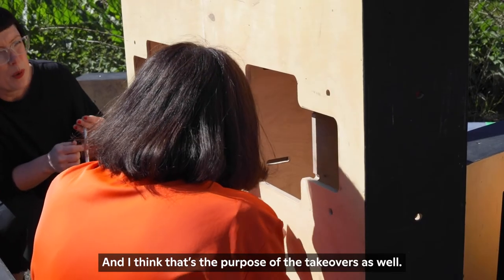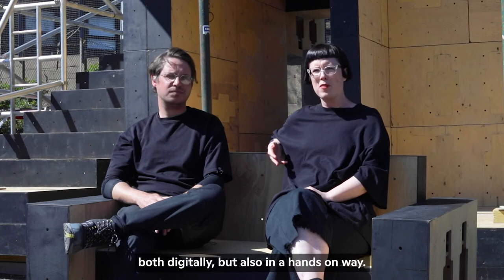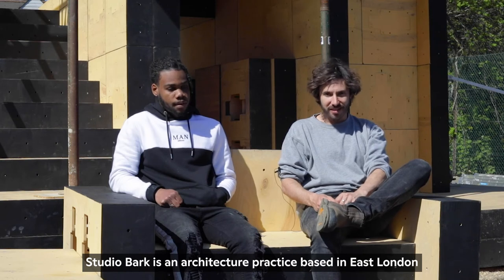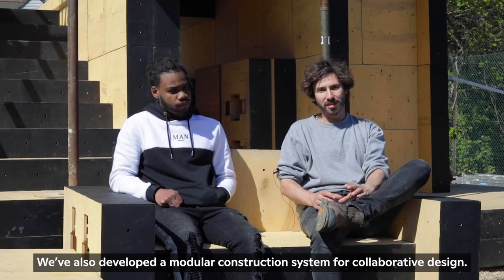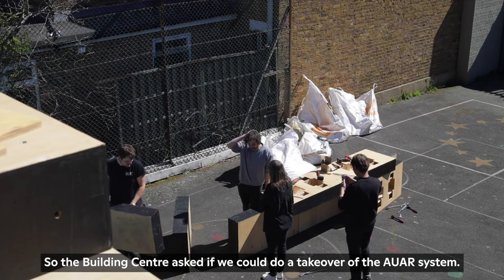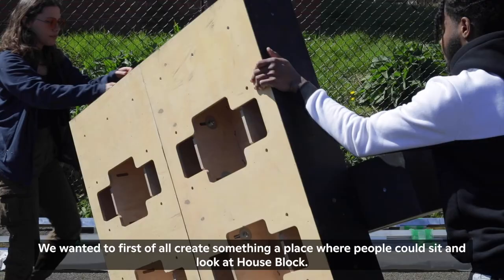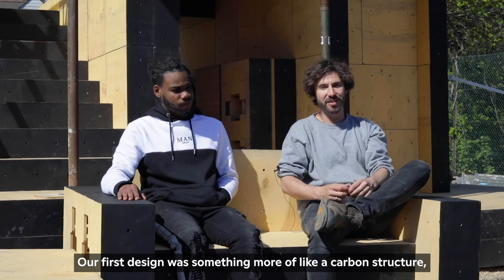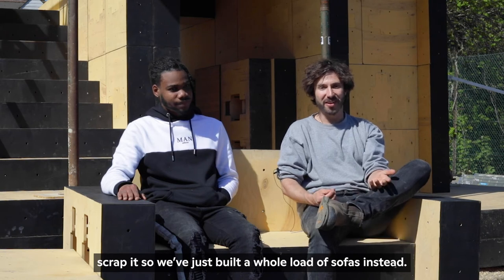That's the purpose of the takeovers as well — to use those platforms both digitally and in a very hands-on way. Studio Bark is an architecture practice based in East London focusing on environmental design. We've also developed a modular construction system for collaborative design. The Building Centre asked if we could do a takeover. Our first design was more like a covered structure, but when we all arrived here we decided to completely scrap it and just built a load of sofas instead.